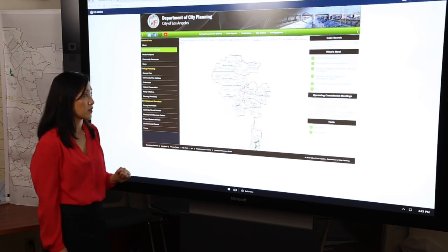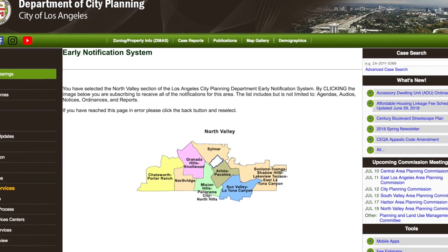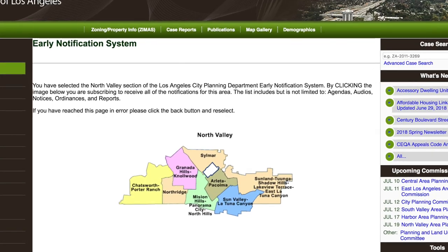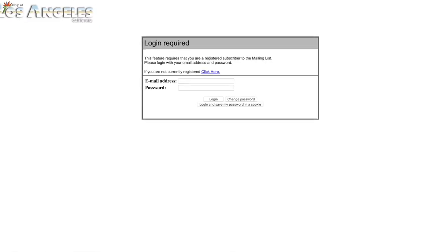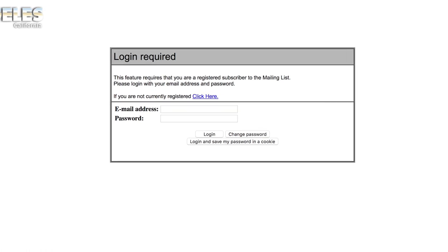We have our seven areas here, and by example, let's click on North Valley. Here you can sign up for early notification by clicking the image below. There's the subscribe or unsubscribe to the list link, and you would just follow that to get to the subscription page.